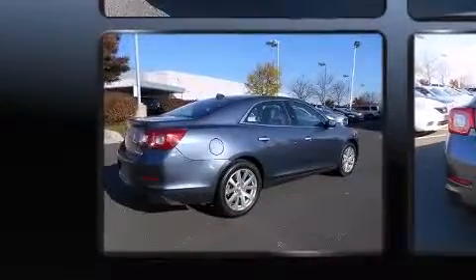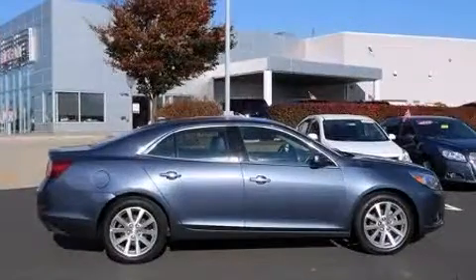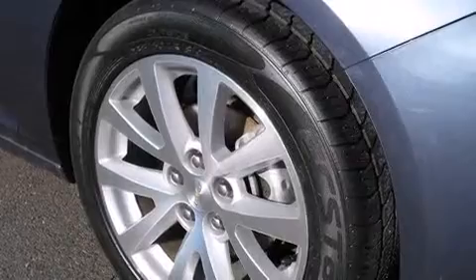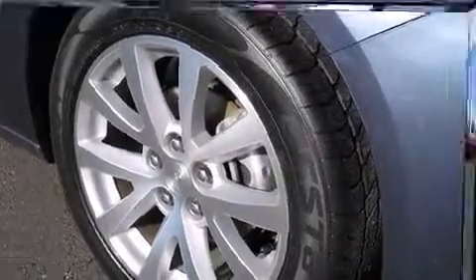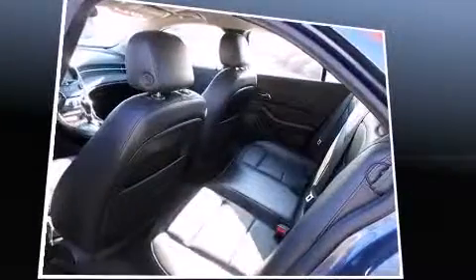It provides features such as leather upholstery, a tachometer, heated seats, fully automatic headlights, remote keyless entry, and power front seats. Premium sound drives nine speakers, providing you and your passengers a sensational audio experience.